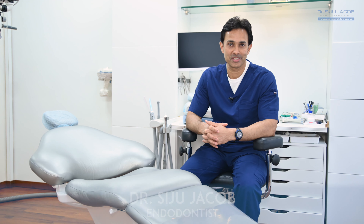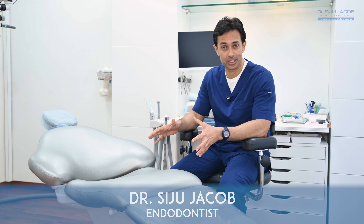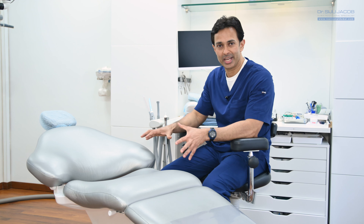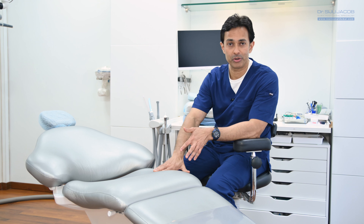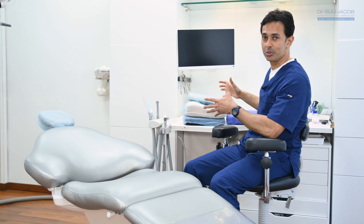Root canals are fairly long procedures, and one of the things that we want to ensure is that you remain comfortable on the dental chair. So we go the extra mile to make sure you're comfortable. Our chairs come with inbuilt memory foam inside. In addition to that, we have a lot of extra pillows in every operatory.